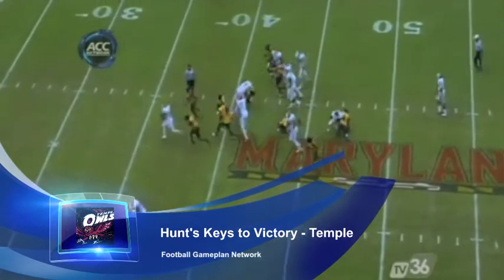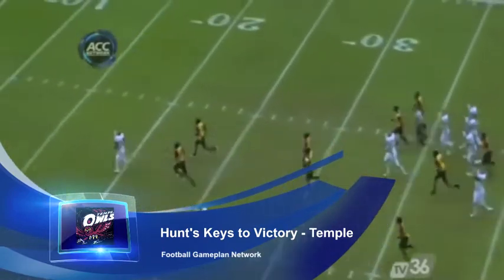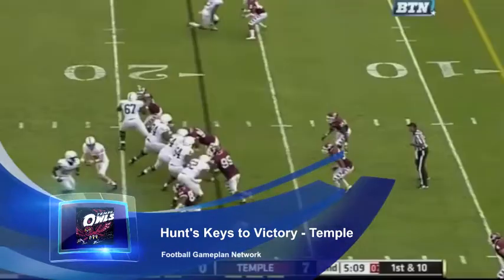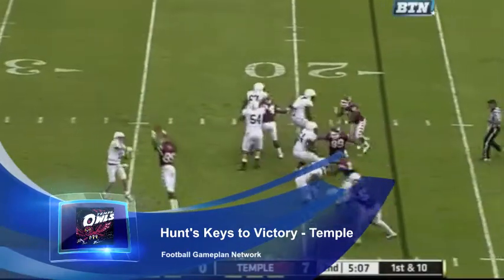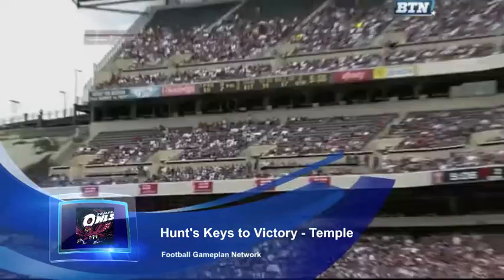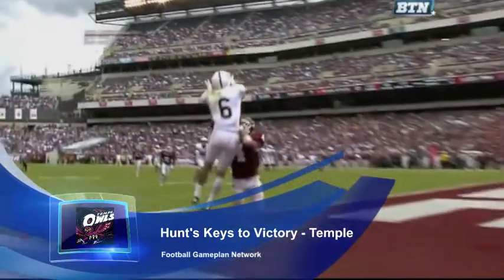On the defensive side of the football for Temple, they have to make sure they come in ready. That secondary will be tested because Wyoming does have some speed on the flanks and they take timely shots deep downfield. They're going to have to compete up top, because the defensive line will do a great job holding their own at the line of scrimmage to slow down Alexander in the running game.